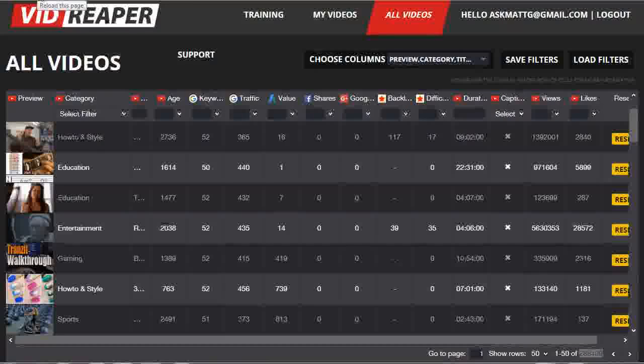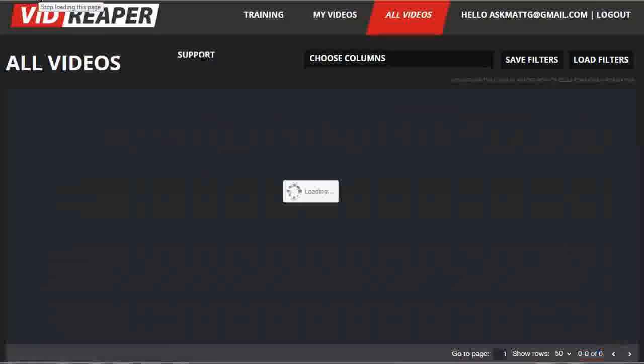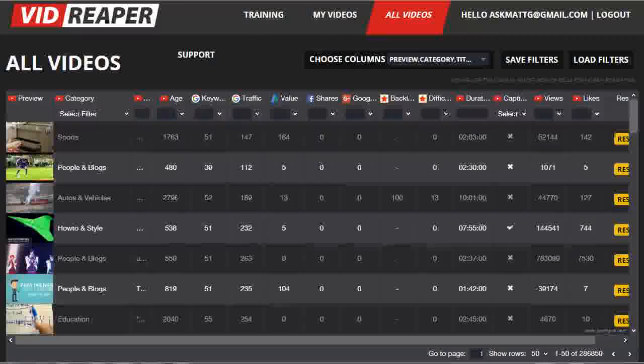It's also worth noting that the research goes on live throughout the day, so there's constantly new videos dropping into the database. When you hit refresh for the page every few minutes, new videos will pop up in the database. So finding fresh new topics to create videos for has never been easier or as much fun.